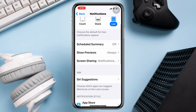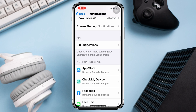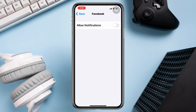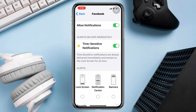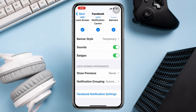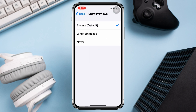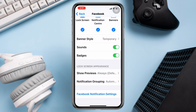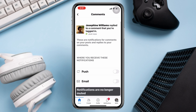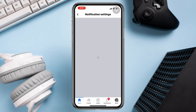Scroll down and find the app that you are not receiving notifications from. Tap on the app. Enable Allow Notifications, enable notifications for Lock Screen, Notification Center, and Banners. Tap Show Previews and select Always. Also check the notification settings from within that app and enable all the settings from there too. Do the same for all other apps that might have issues.